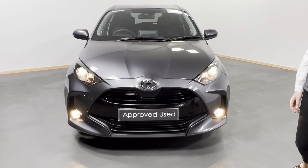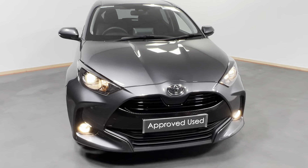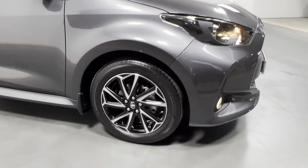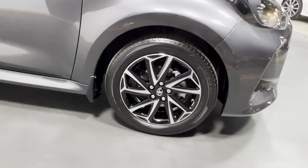As you can see at the front, we have our daytime running lights and our front fogs. We have our 16 inch alloy wheels, which come specific to the Luna Sport model.